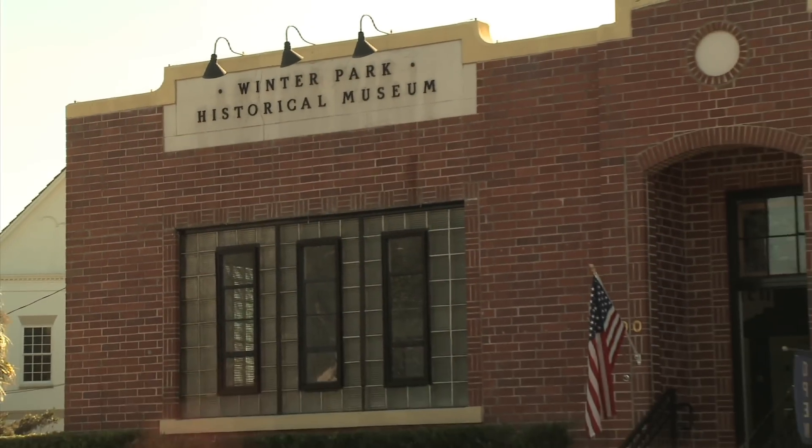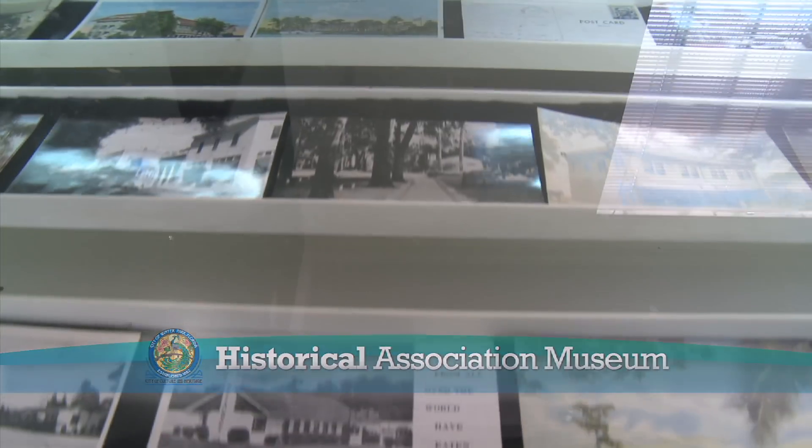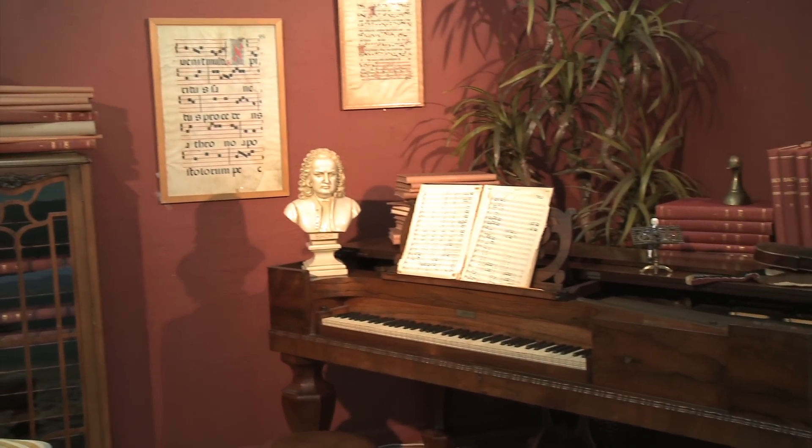Right next door is the Winter Park Historical Association Museum, devoted to collecting, preserving, and interpreting the rich historical legacy of Winter Park.